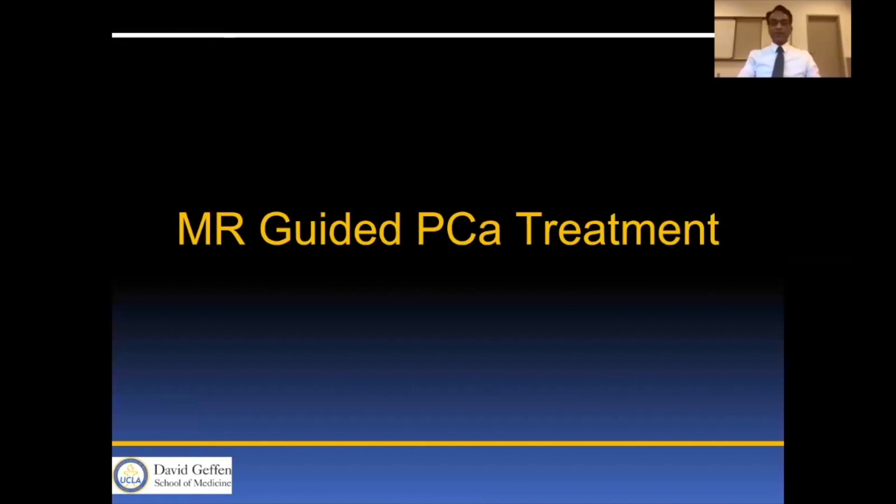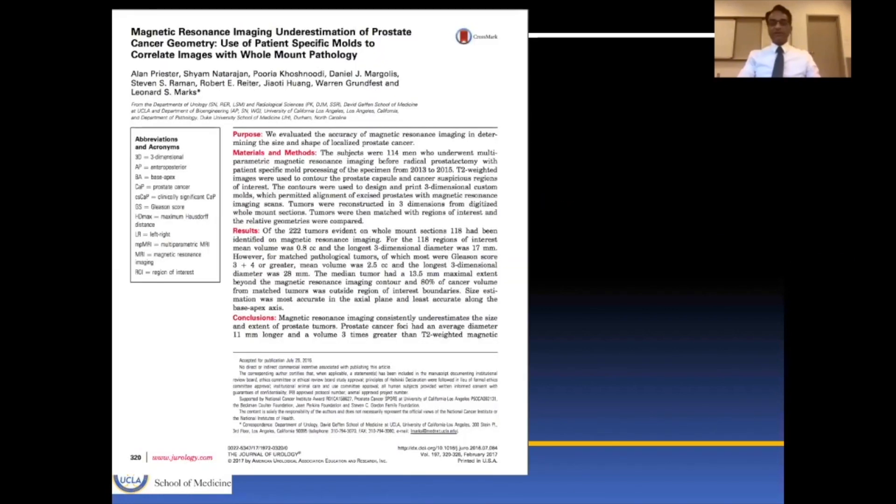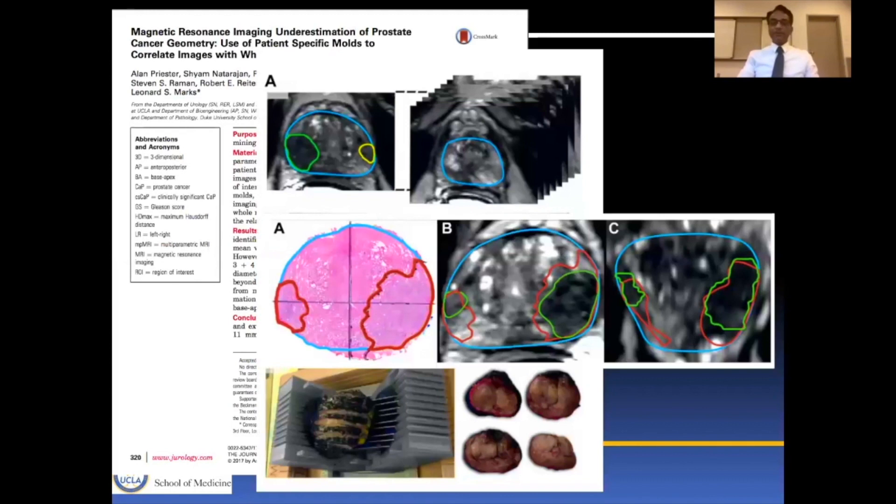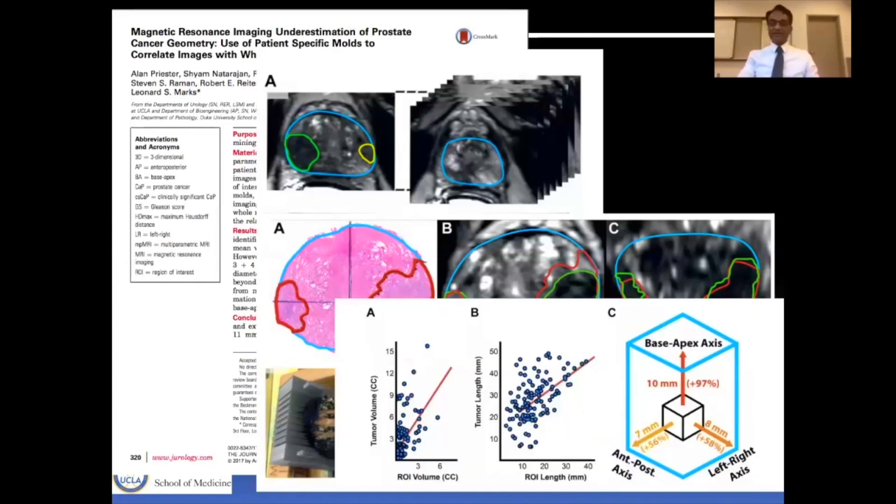So that brings us to MR-guided prostate cancer treatment. Before we did anything, we wanted to estimate how MR predicted size, and on the basis of these mold studies we showed that for local treatment we needed an MR yield approximately 1 to 1.5 centimeters larger than the original MR lesion. This is how we came up with multiple axes showing that we needed about 7 to 10 millimeters of margin beyond the MR-targeted lesion.